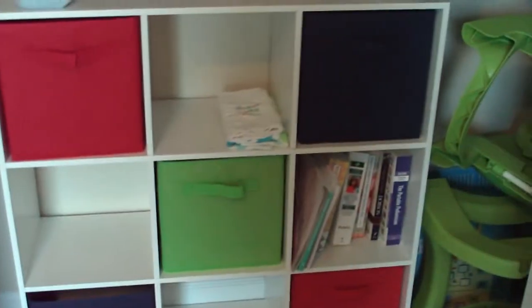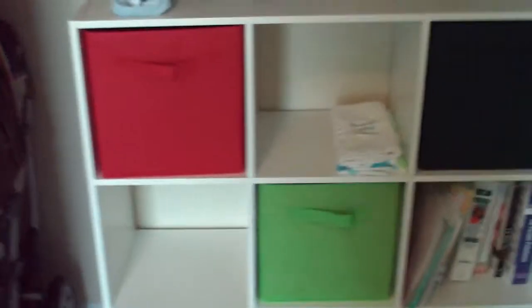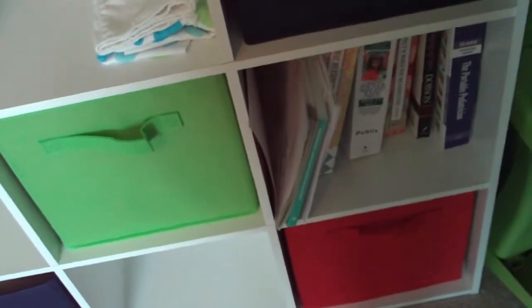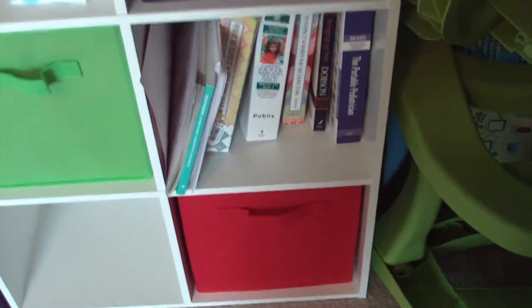It was the perfect amount of space in this closet. I love this organizer — we got it from Target. You could basically pick out whatever color bins you wanted and put one in each square, but we just did five. Right here I have his burp cloths — I only have two, I need to get more, and I couldn't find any at Target. Those books are mine from the breastfeeding class, childbirth class, and pediatrician books. I'll use the other squares as needed.